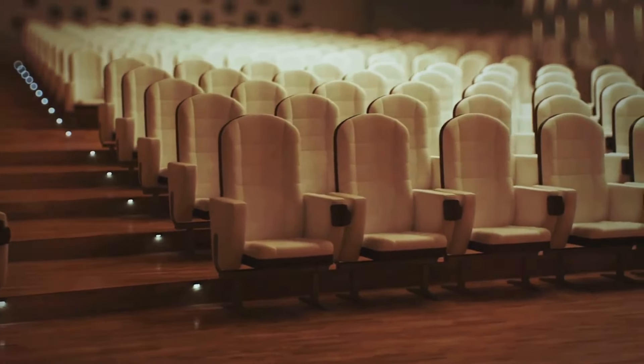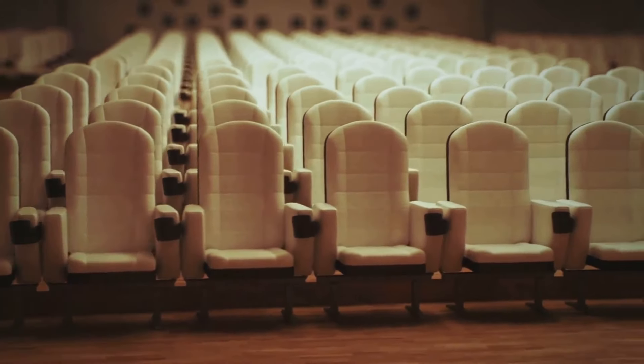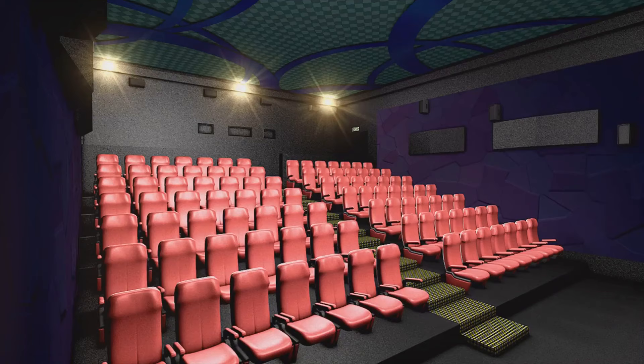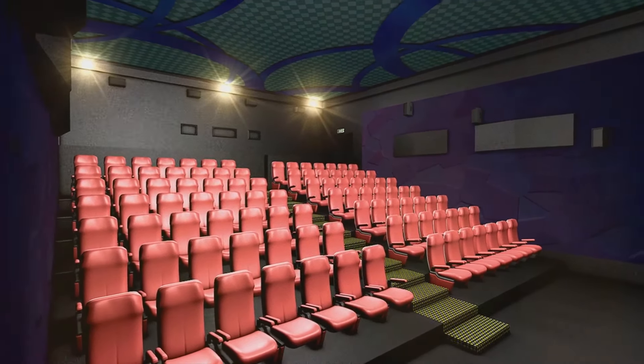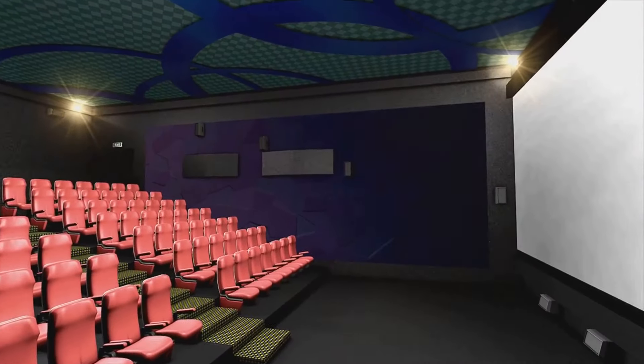For those who prefer indoor entertainment, a state-of-the-art home theater awaits. This cinema room is equipped with the latest technology, providing an unparalleled viewing experience. Imagine sinking into plush velvet seats, the scent of freshly popped popcorn filling the air, as you enjoy a cinematic experience like no other. It's like having your own private movie theater right at home.